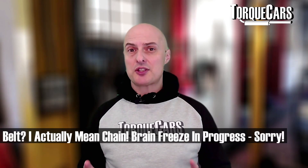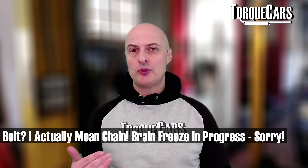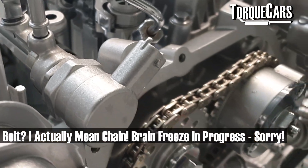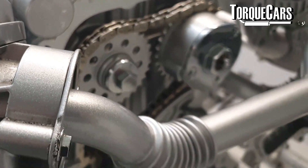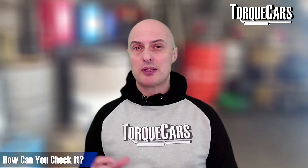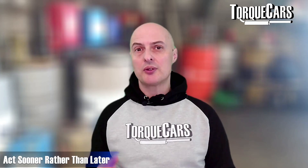Make sure you get that belt changed and check the tensioner. A lot of people replace the tensioner at the same time as the belt just to avoid problems, though in most cases the tensioner lasts about two belt changes. Do check it for play — you can pop the plastic covers off and make sure everything is within tolerances. If you notice it starting to go, jump on that quickly because it's a very expensive repair job if you've neglected it and allowed the problem to get out of hand.